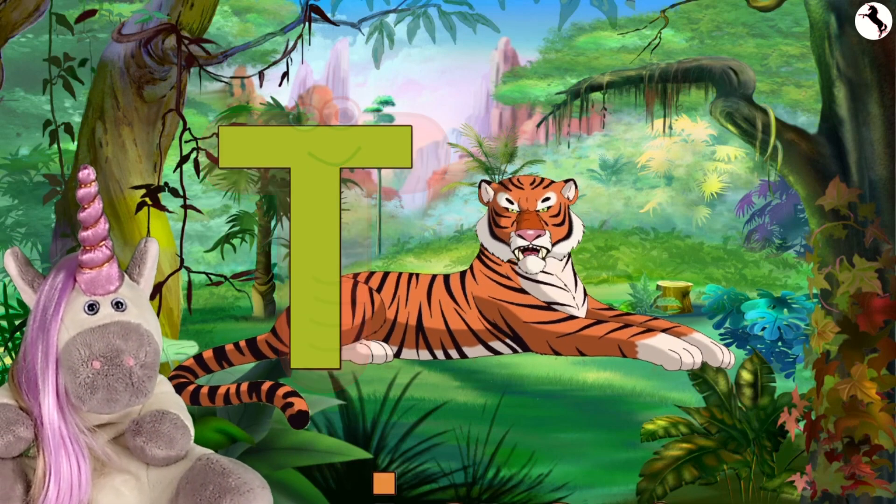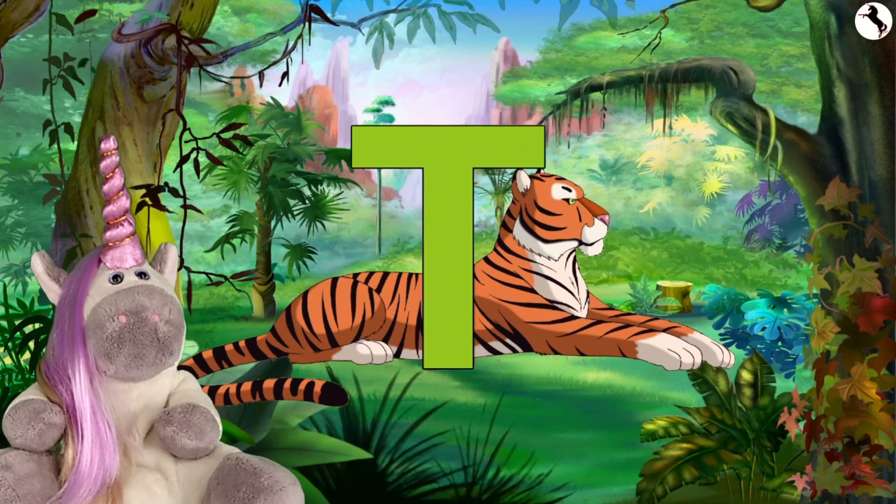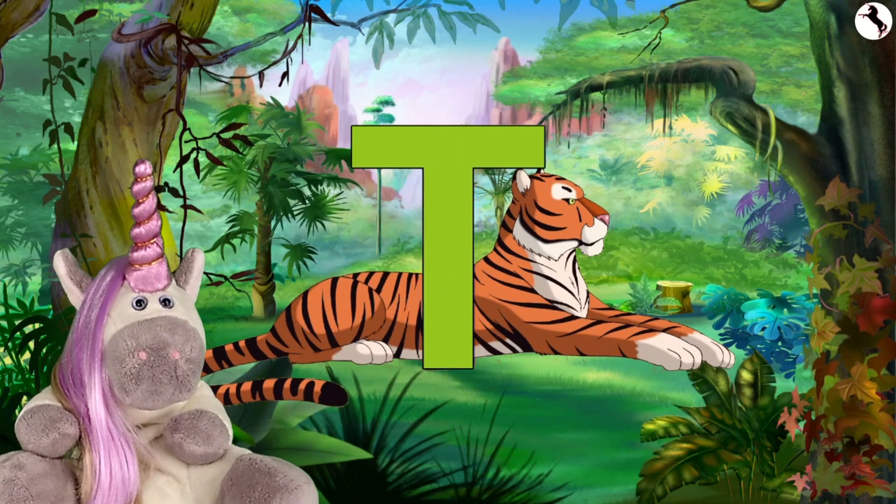T-Tiger. I hope you had fun learning about the letter T and about tigers.